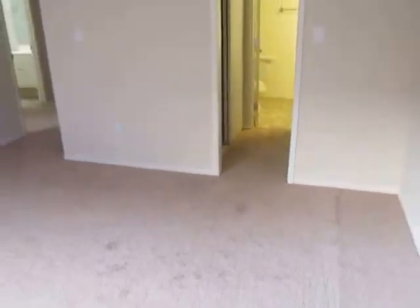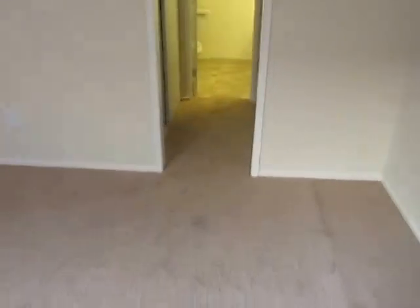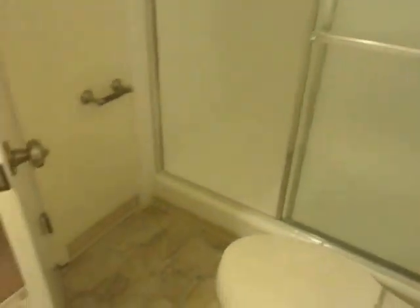The master bedroom features three closets and a private bathroom. The bathroom has a large vanity with plenty of counter and cabinet space and an oversized standing shower.